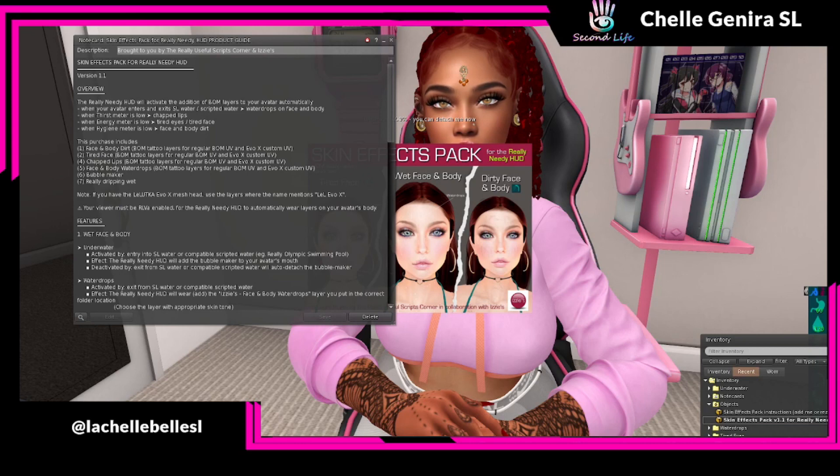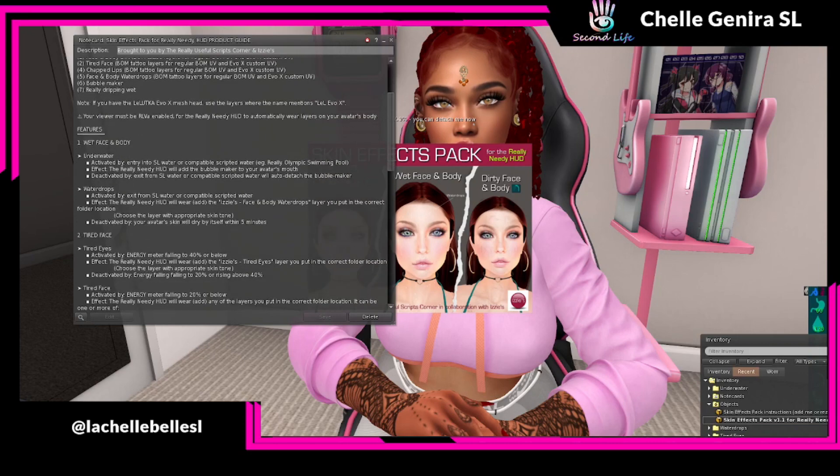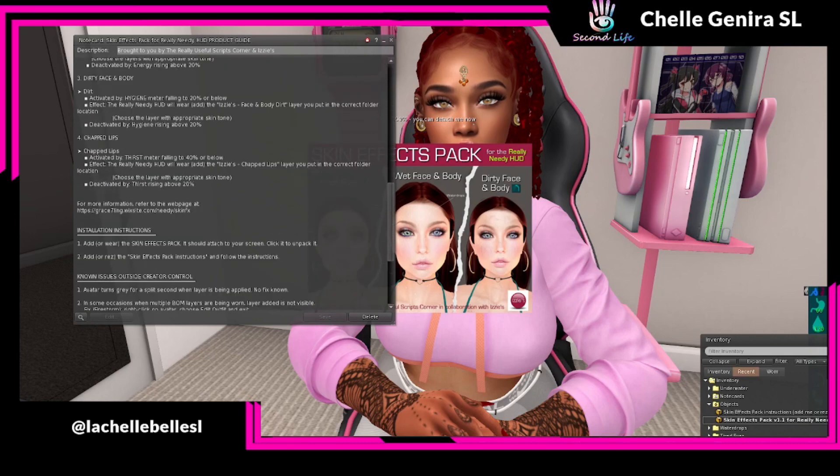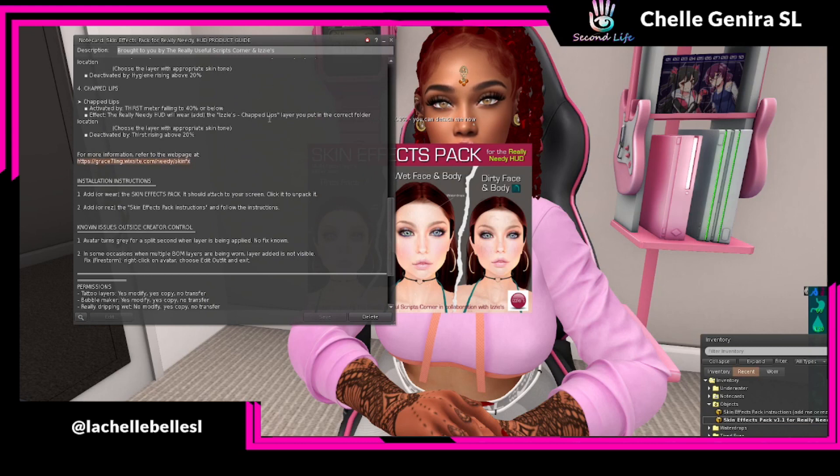When your thirst meter is low, you will have chapped lips. When your energy is low, you will have tired eyes and a tired face. When your hygiene meter is low, you will have face and body dirt — let's say stinky. Here's the notecard that goes through all of that, telling you what uses what and all that good stuff. As always, you can visit her Wix site — I'll put that information in the comments down below.